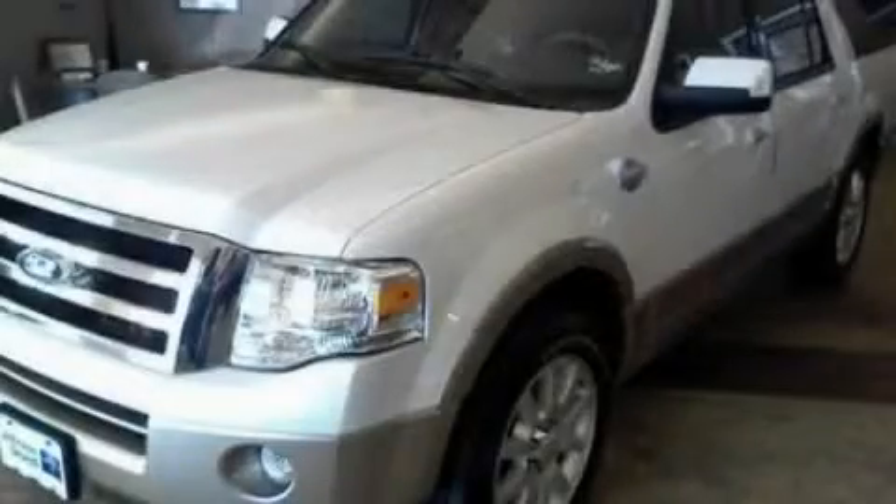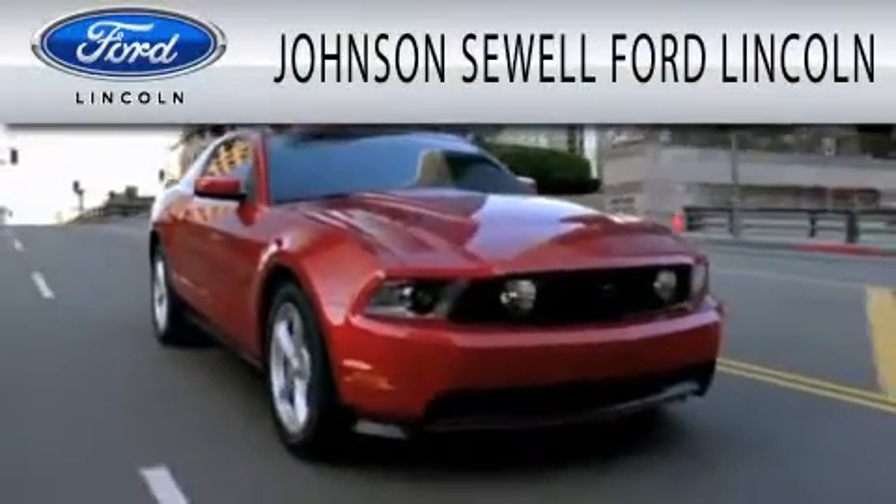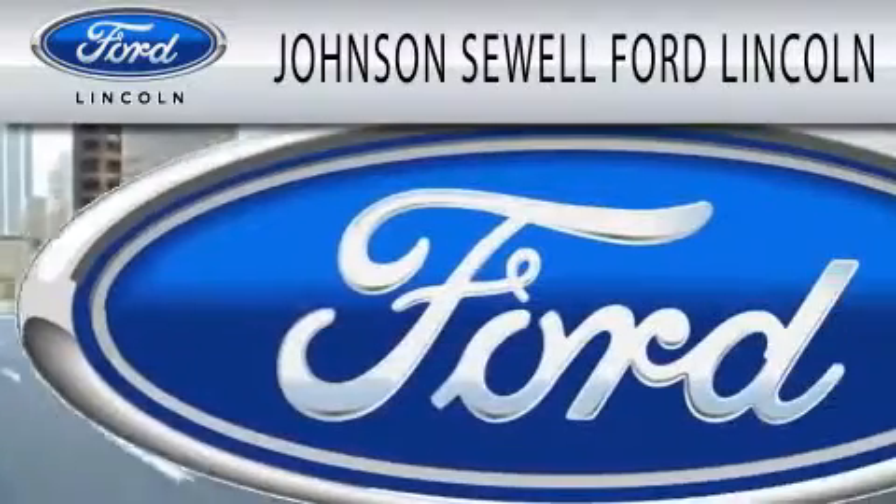Contact us today to arrange your test drive. Johnson Sewell Ford Lincoln is dedicated to doing everything possible to ensure that the experience you have selecting your next vehicle is as pleasant as possible.